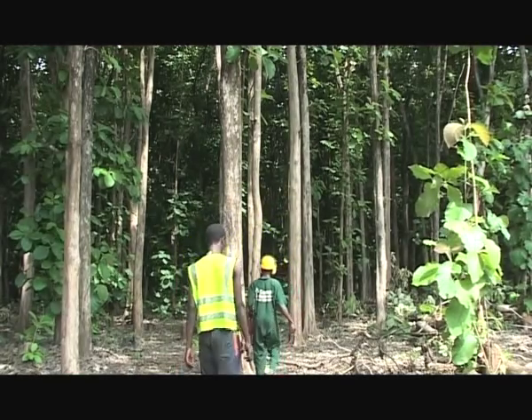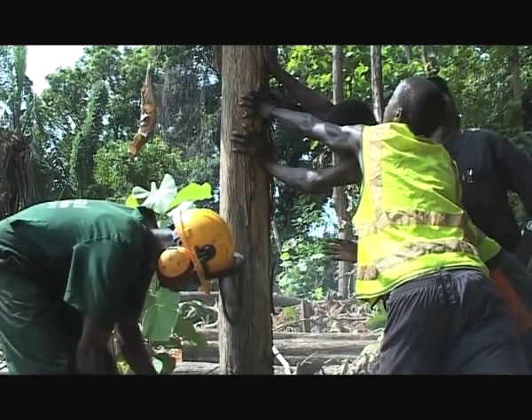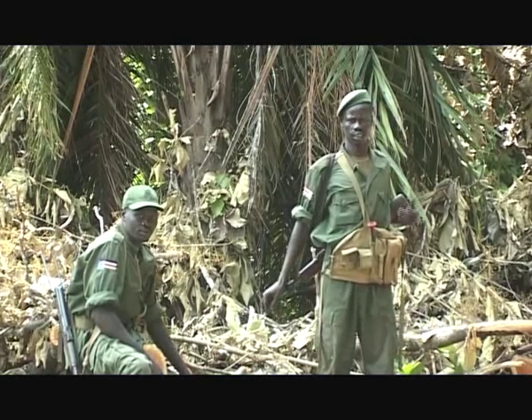Over the years, security has been a problem, with illegal logging of trees and LRA activity in the area. As a result, armed security is required for the company's loggers to carry out their work.